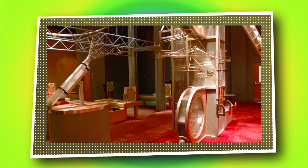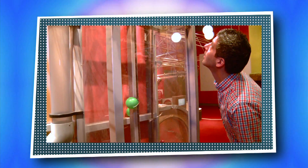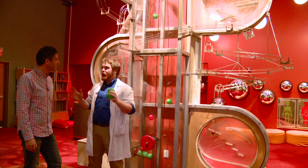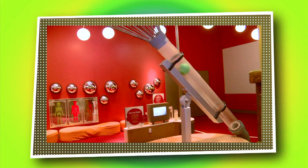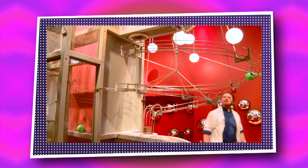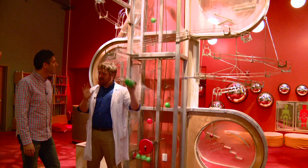Check out this cool two-story ball machine. This is one of my favorite parts of Liberty Science Center — our ball launcher. It has a special air cannon that can help you launch a ball on a trip through a maze. Air pressure is what gets these balls soaring. You have the opportunity to launch balls in all sorts of different directions and control which way they go down the ramps.